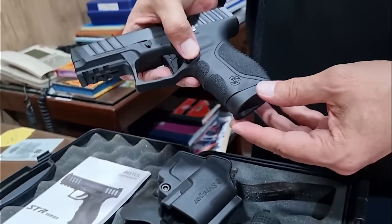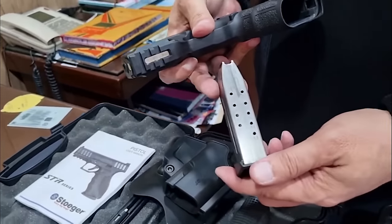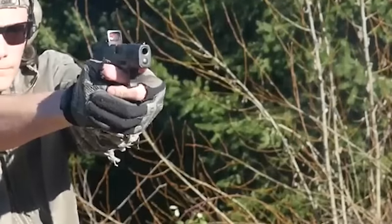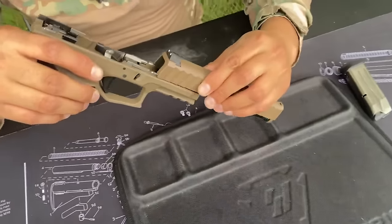Stoger has been around since 1922 and is the official and sole importer and distributor of Beretta, Benelli, Franchi, Stoger Airguns, and Burris brands in Turkey. They are probably known more for shotguns than pistols, but the STR9 and its compact cousin have struck a chord with the shooting public.